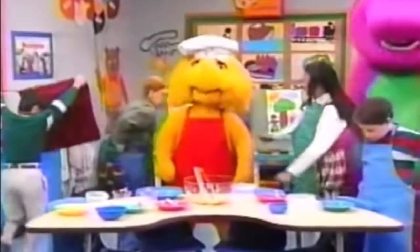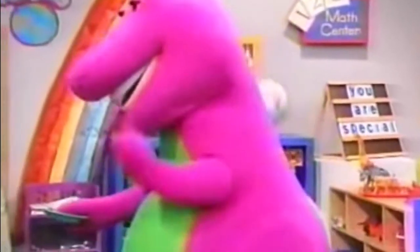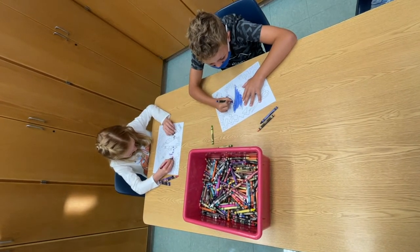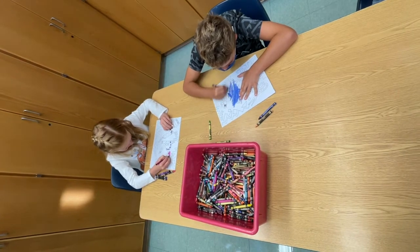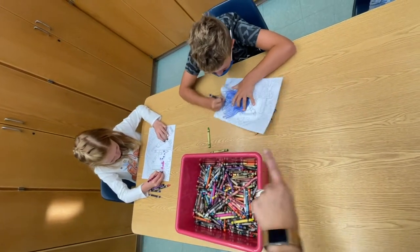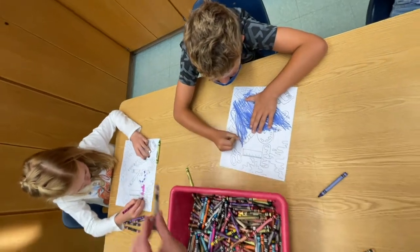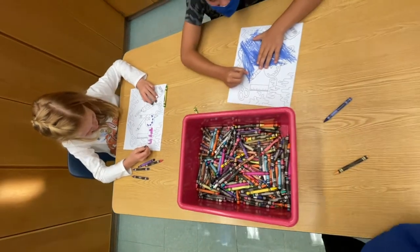Clean up, clean up, everybody do your share. When it is time to clean up, it is time to clean up. If you ignore me or keep coloring to try to finish your project, you owe me retraining time. I'm not saying it just to say it — I have to get you out of my room and the next class into my room in a matter of minutes. So please, when I ask you to clean up, do so.